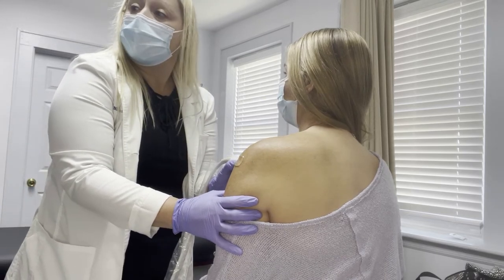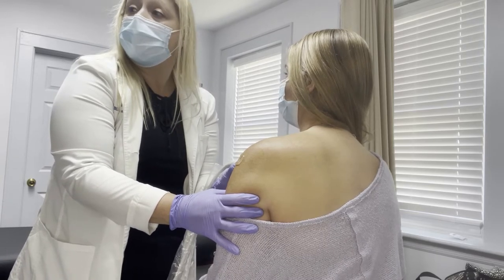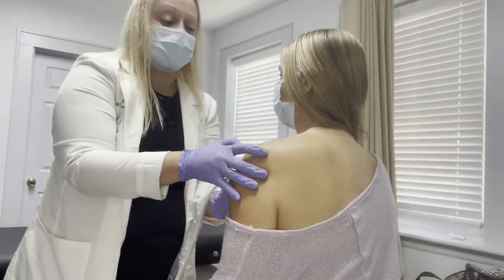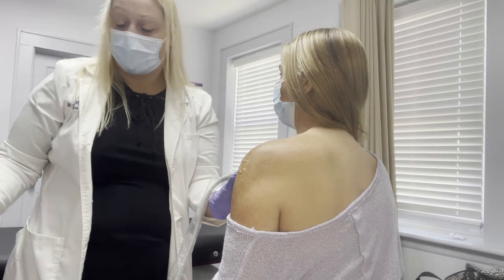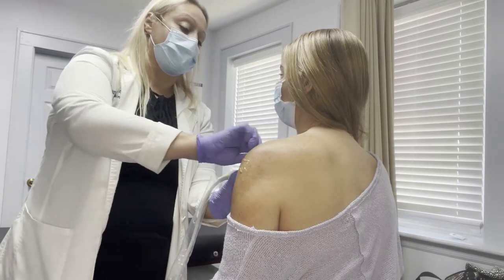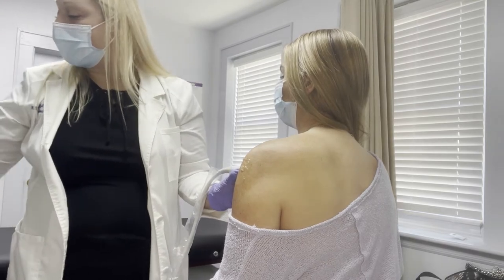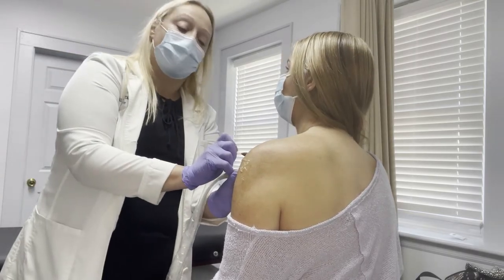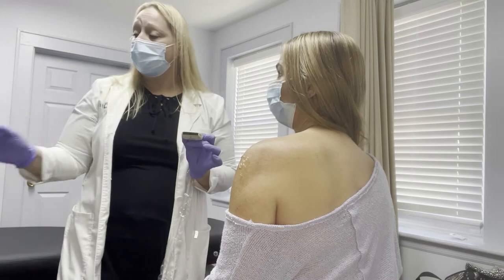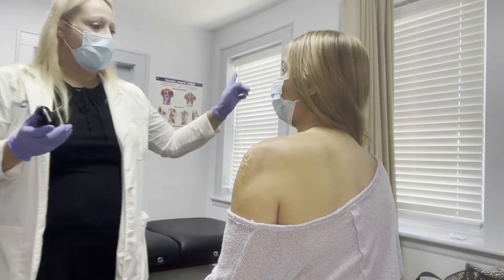Using ultrasound really gives you the accuracy you need so you know that you're getting exactly where you need to be. I'll take an alcohol swab. What I'm going to do is mark it. I'm going to use a little bit of a freezing spray — so hold on, I want you to look away while I squirt you.